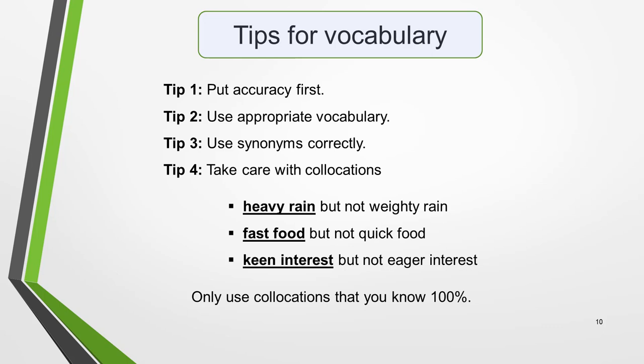Tip 3 is to use synonyms correctly. Synonyms are essential for a high mark, but make sure that you know any you use 100%. Similar words do not always have the same meaning. The synonyms you choose must have exactly the same meaning as the words you're replacing. It's particularly important to use synonyms to replace words in the question. Repeating the same words that are used in the question many times over will lose you marks.